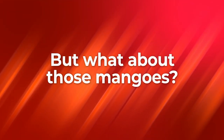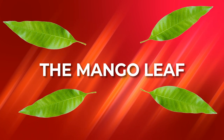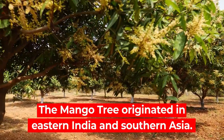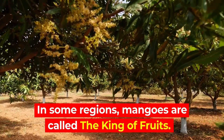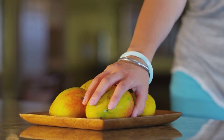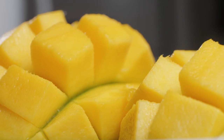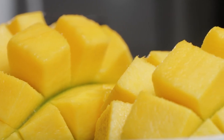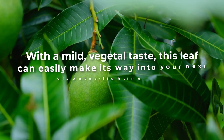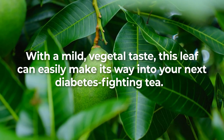But what about those mangoes? The mango tree originated in eastern India and southern Asia. In some regions, mangoes are called the king of fruits, which can be attributed to their impressive size and huge flavor. Mangoes contain a huge helping of vitamin C, plus vitamins A, B6, and K, along with copper and potassium. But the mango leaf is no slouch either. With a mild, vegetal taste, this leaf can easily make its way into your next diabetes-fighting tea.